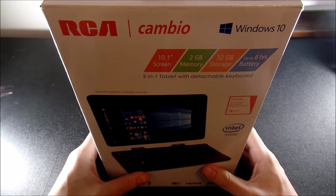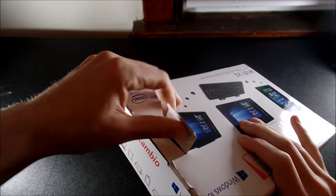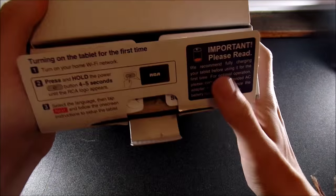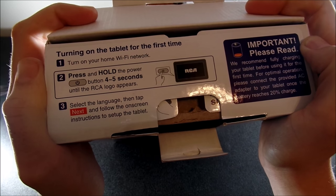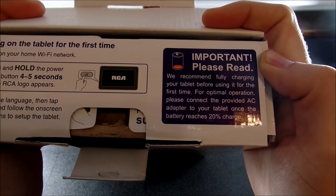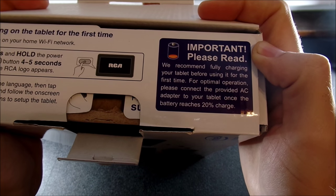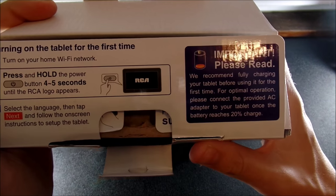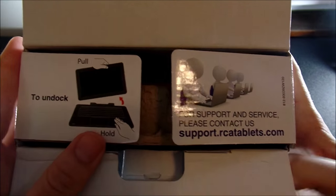Let's unbox this and see what's inside the box. It has a pull tab up here, so you pull it up like this — there will be tape when you first get it. Inside there's a card that says: turn on your home Wi-Fi network, press and hold the power button for four to five seconds until the RCA logo appears, then select your language. It also recommends fully charging your tablet before using it for the first time, and to connect the AC adapter once the battery reaches 20%, essentially doing a full charge cycle.